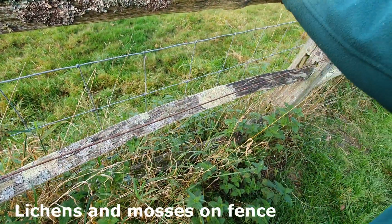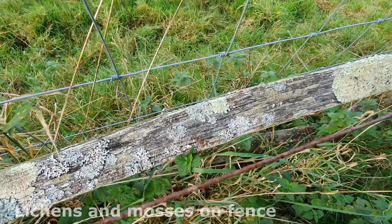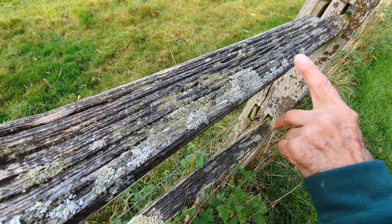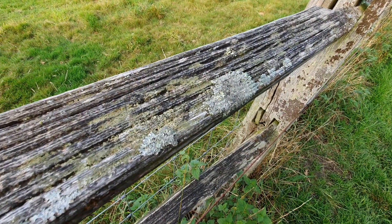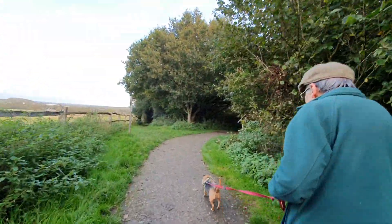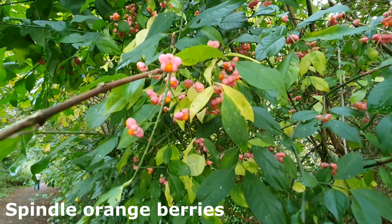There are four species of lichens. Some more here — they look the same but they are quite different. Some little tiny green ones are mosses. Are those orange berries? Yeah, the orange berries are now out on the spindle.